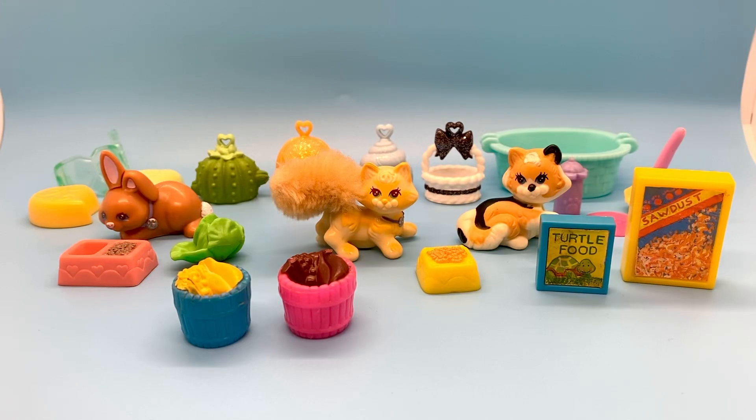Hi everyone, welcome to my channel. I review toys and dolls seven days a week and on Saturdays I like to show you some of the toys in my collection.